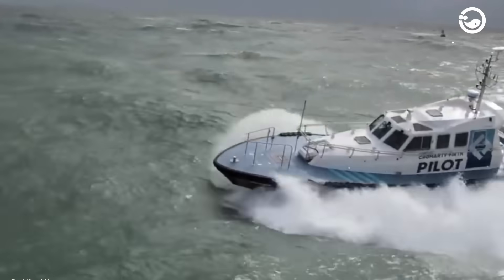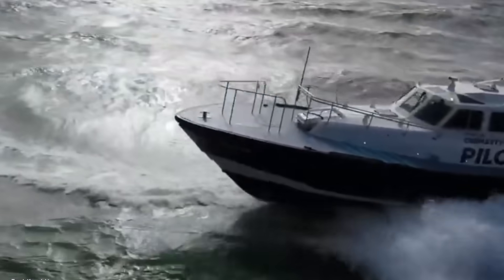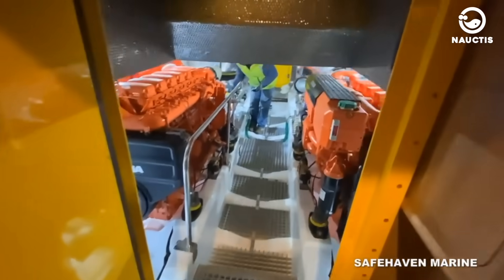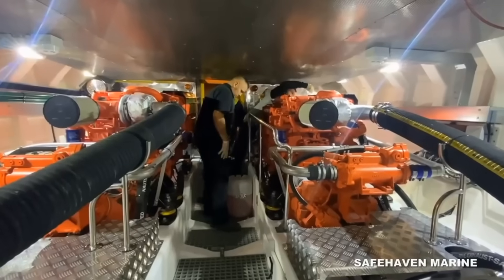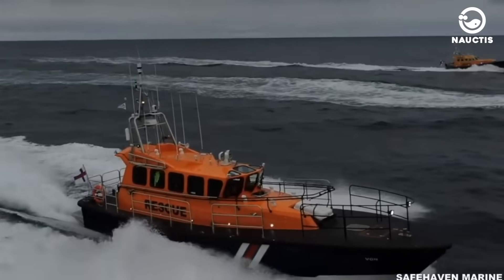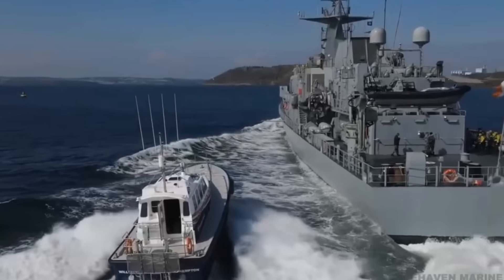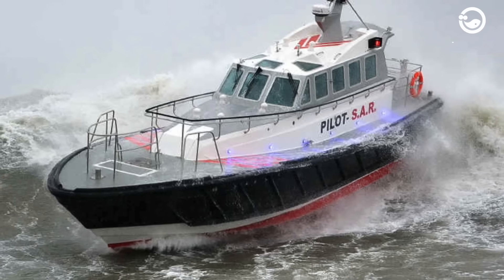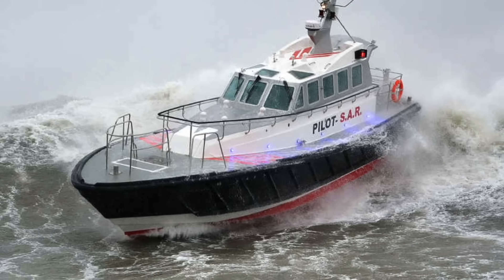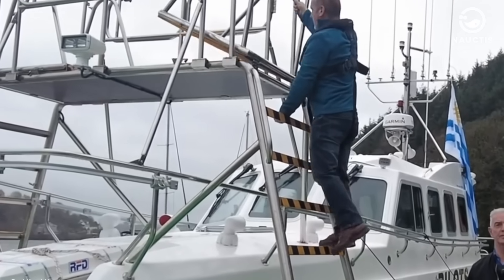The cabin's windows are thick and slant backward to reduce pressure from seawater hitting the front. Usually, the Interceptor 48 is powered by two Volvo D13 500hp engines and two twin disc or ZF gearboxes, letting it go 25 knots. The boat is 15m long, 4.4m wide, and weighs 17,200kg. The boat can also have a pilot boarding ladder to make getting on and off safer.